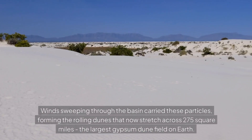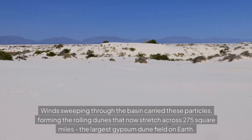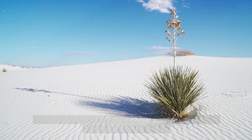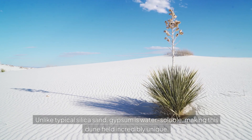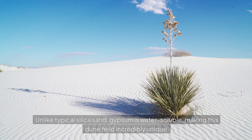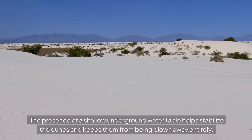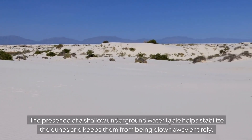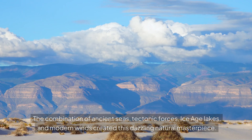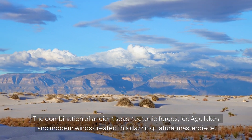Winds sweeping through the basin carried these particles, forming the rolling dunes that now stretch across 275 square miles — the largest gypsum dune field on Earth. Unlike typical silica sand, gypsum is water-soluble, making this dune field incredibly unique. The presence of a shallow underground water table helps stabilize the dunes and keeps them from being blown away entirely. The combination of ancient seas, tectonic forces, ice-age lakes, and modern winds created this dazzling natural masterpiece.